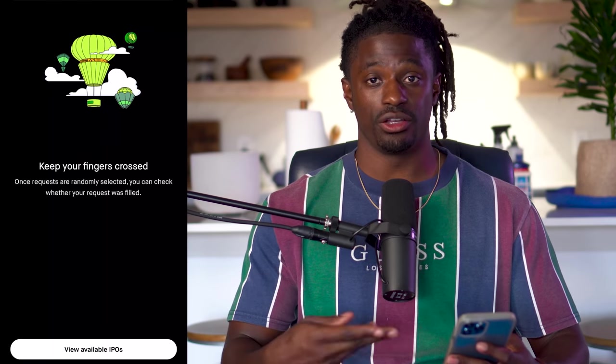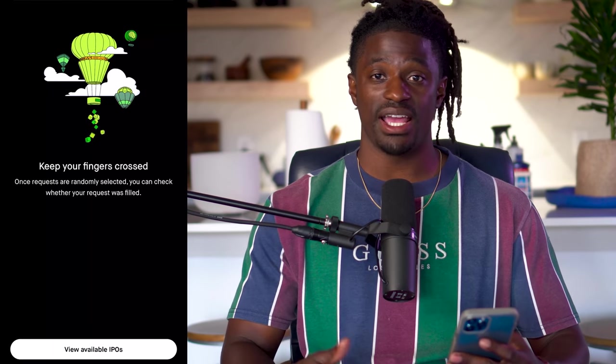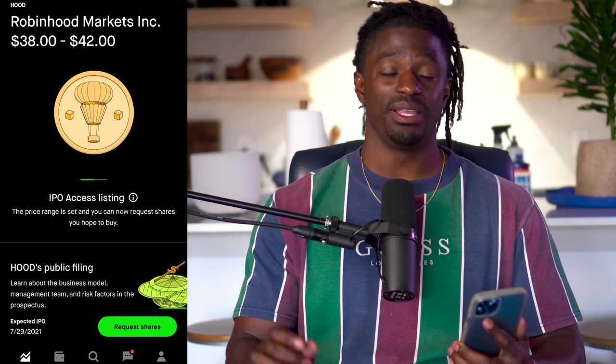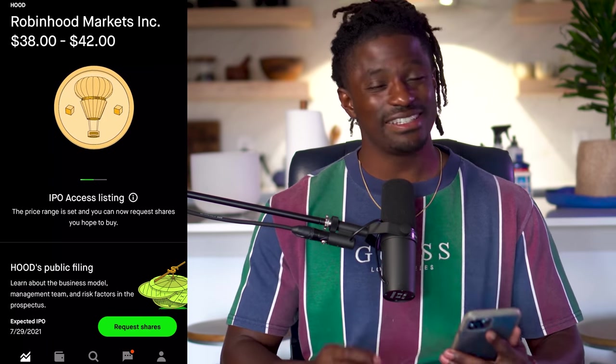You request shares for a chance to invest inside of the IPO. We're going to set a limit order to confirm our final price, and then if we're selected, they're going to say: 'This is the final price — do you still agree to buy these shares?' We'll decide yes or no and move forward from there. Looking at the Robinhood IPO right now, they're expected to go public anywhere between $38 and $42 per share.